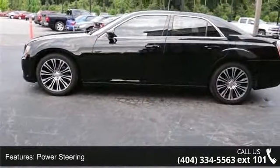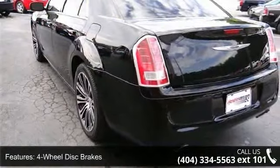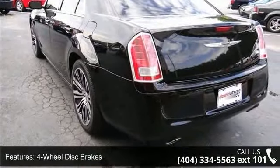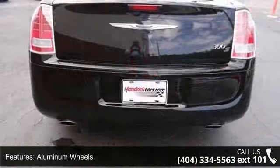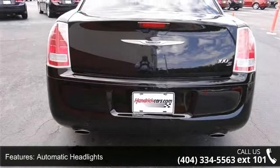This vehicle's top features include rear-wheel drive, power steering, ABS, four-wheel disc brakes, aluminum wheels, automatic headlights, fog lamps, MP3 player, satellite radio, and premium sound system.